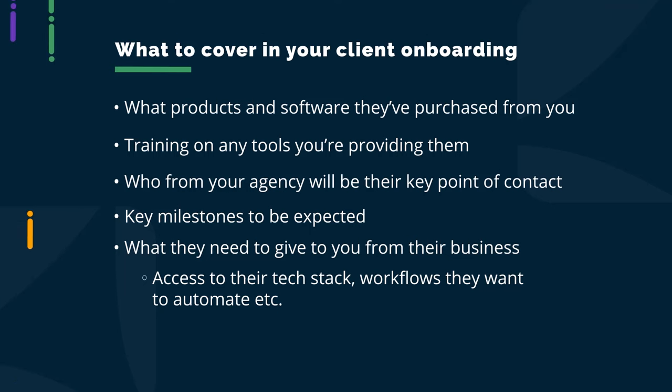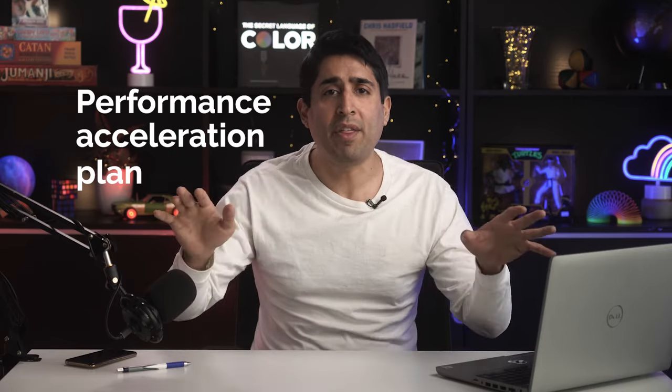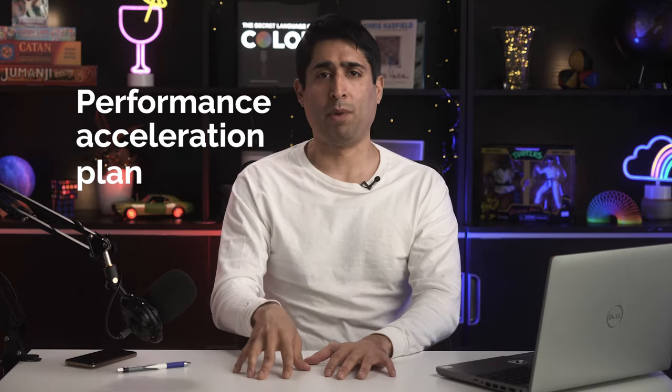Now there's one major problem with the term onboarding: it sounds super boring, and the average business owner may not even understand what it's about. So we don't want to call it that or use that terminology in our emails and meeting invites. What our top agency partners actually do is frame onboarding as a performance acceleration plan and pitch it to clients as a necessary step to get them on the path to explosive growth. Cut out the 'O word' and use something that excites them.